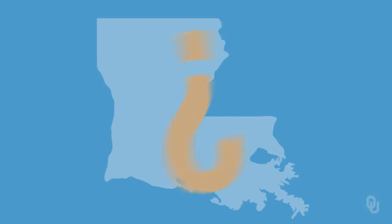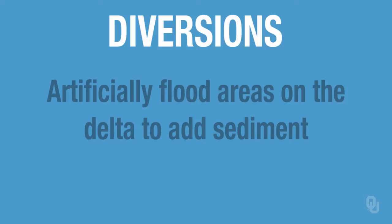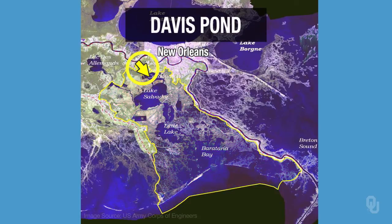What are we doing about land loss in Louisiana and on the Mississippi Delta? The government is using diversions to artificially flood selected areas on the Delta to add sediment and try to keep up with compaction. This shows a picture of one of the diversions — New Orleans is up at the top, and this yellow area shows where they take water and sediment from the Mississippi and let it flood down into an area called Davis Pond. This is very expensive and you can only do it in areas without many people — you obviously can't do it in New Orleans.